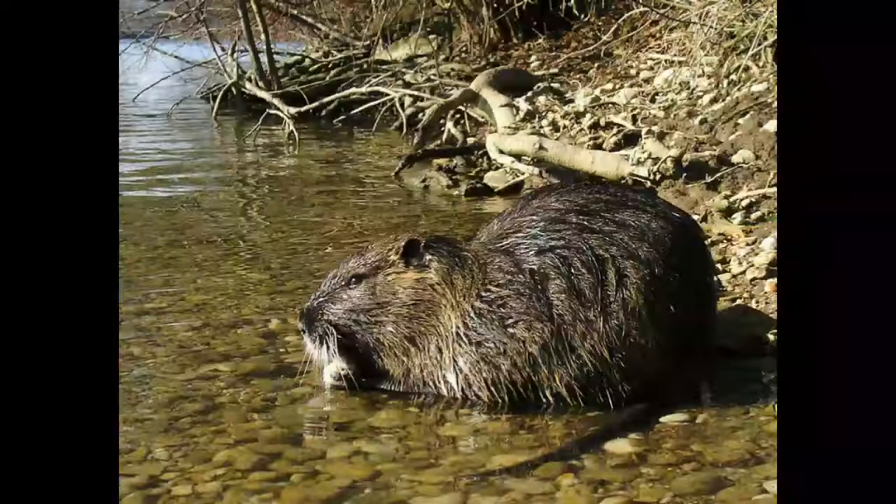Nutria can reach 14 inches in length and 16 to 18 pounds in weight. It has a 12 to 17 inches long tail. Nutria is covered with two types of fur. The outer coat is made of shaggy hair that can be yellow or brown in color. The next layer is made of fine, grey fur. This type of fur was very popular in the fashion industry a couple of decades ago.